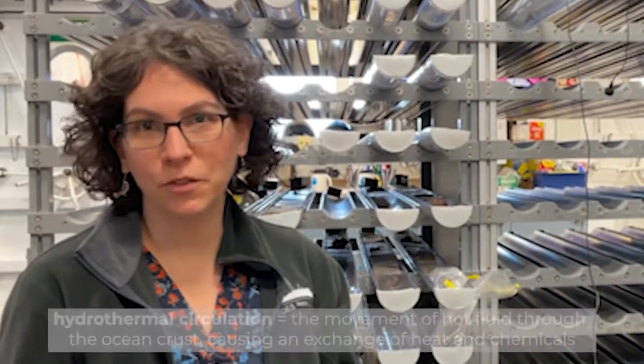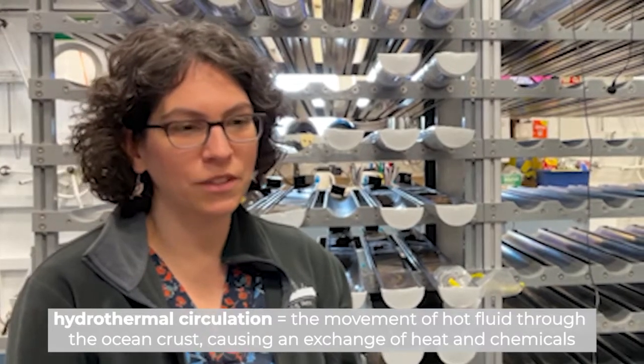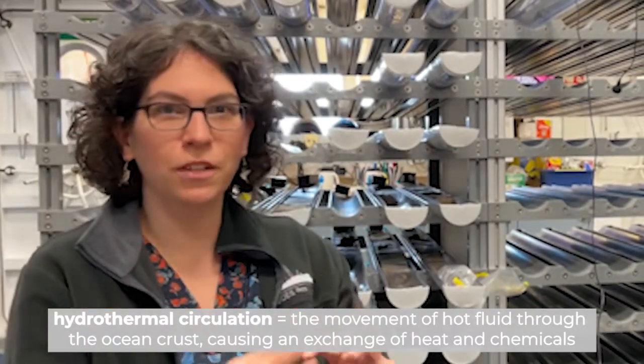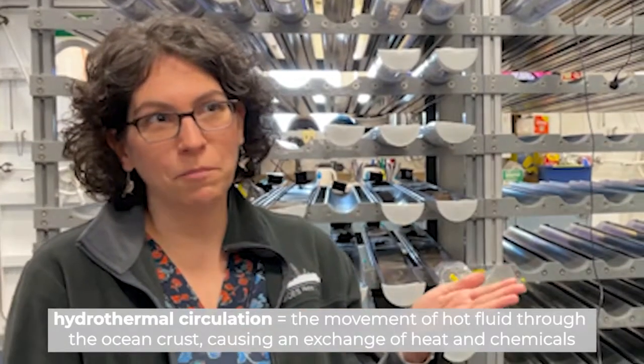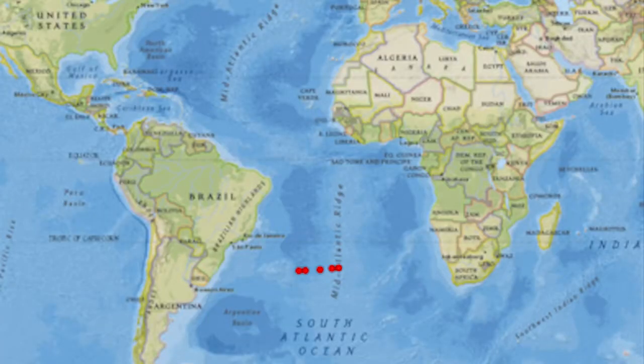We are trying to understand the hydrothermal circulation of the ocean crust. In the past it has often been understood that the circulation — seawater moving into the ocean crust and altering the rock — may potentially end towards 20 million years, so we hope to show that this process continues to much older ages.